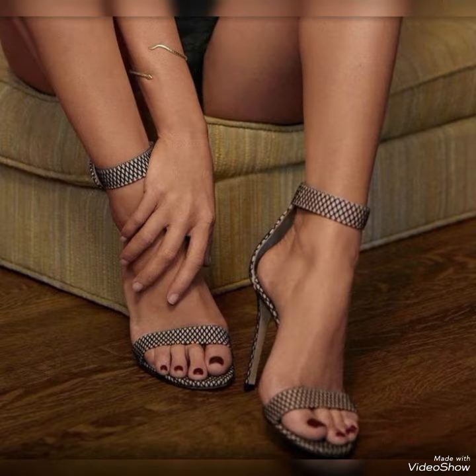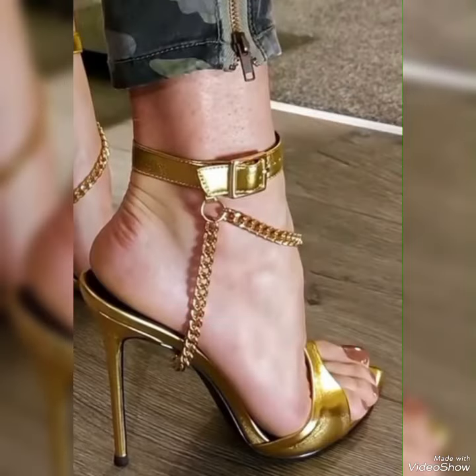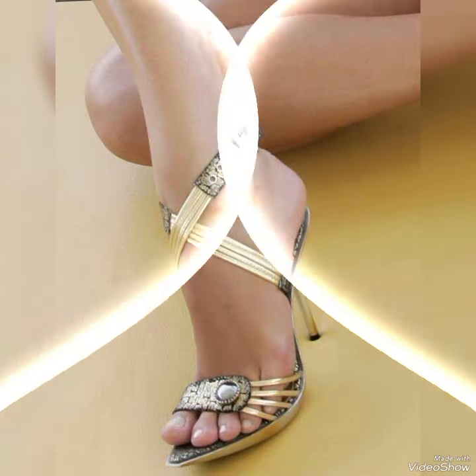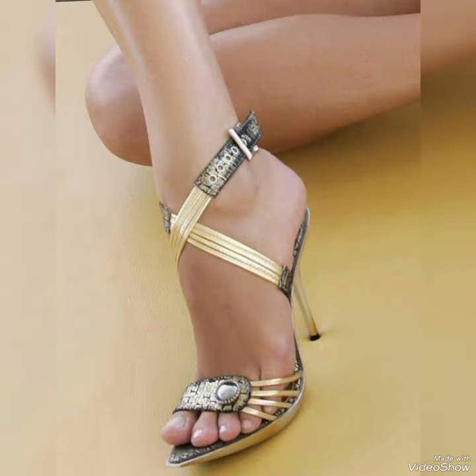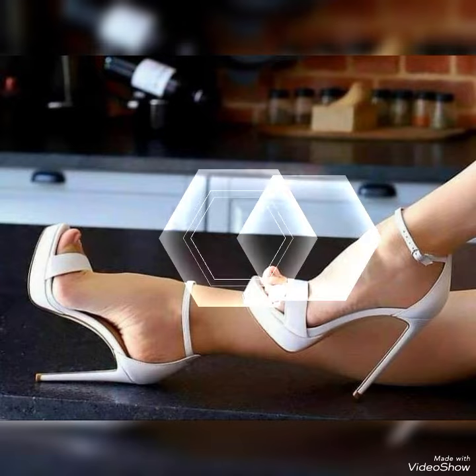Our sandals feature a sleek and slender high heel, perfect for elongating your legs and creating an elevation of height. The straps wrap delicately around your feet, providing support while showcasing your beautiful pedicure. Choose from a variety